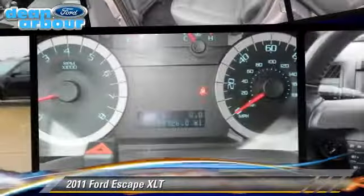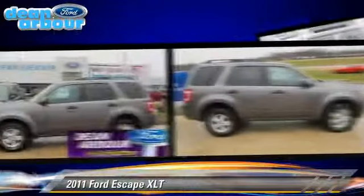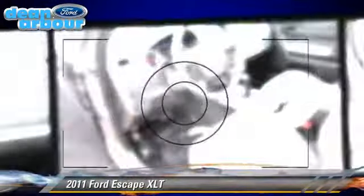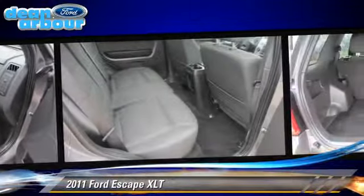The 2011 Ford Escape XLT, powered by a V6 engine, with a 6-speed automatic transmission. This vehicle, with fewer than 40,000 miles on the odometer, gets up to 23 miles per gallon. This Ford features dual front airbags,